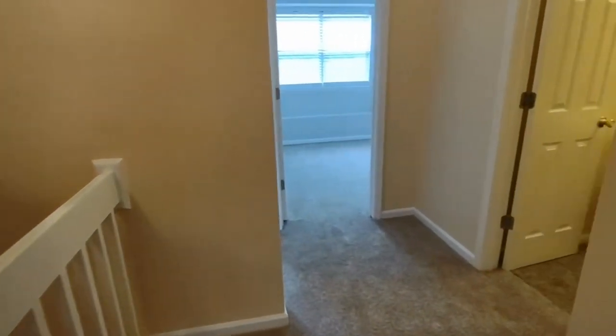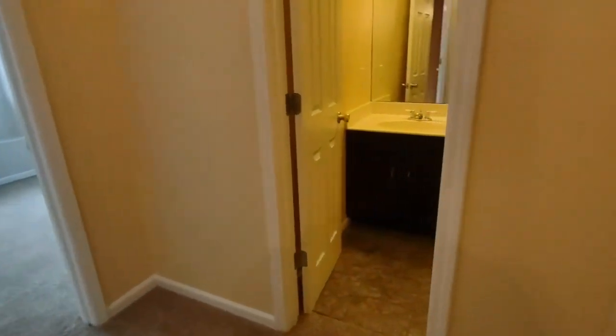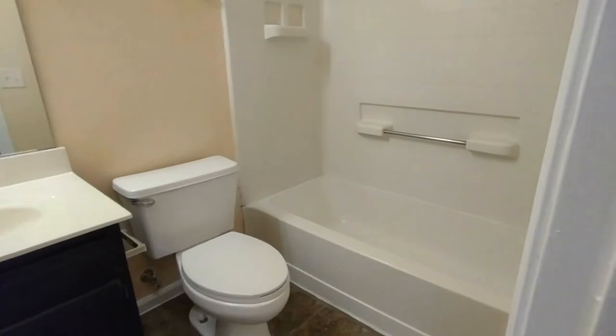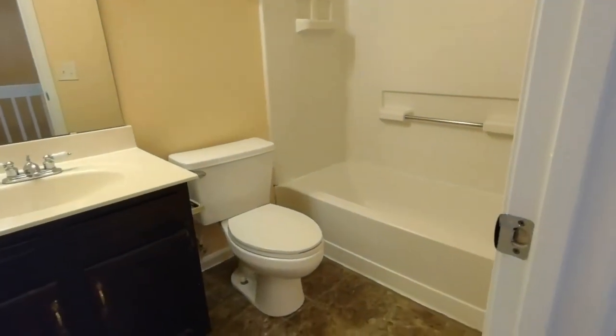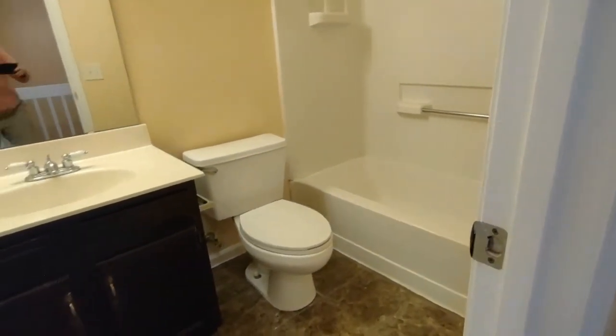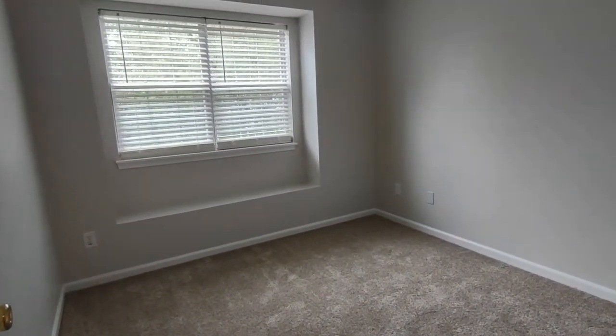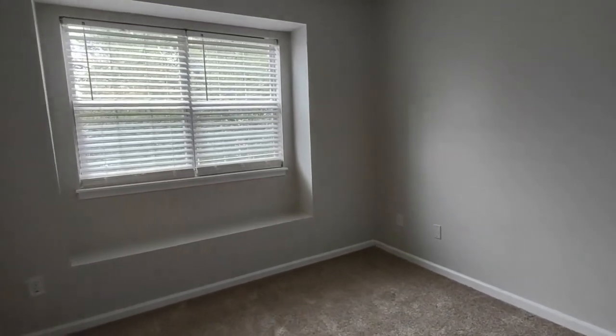Exiting the master, we will see our next full bath on our right off this small hallway. The full bath is complete with shower tub combination, ceramic tile flooring, and large cabinets. Now to our left is our second bedroom, complete with the same brand new carpeting, bay window with seating area, and large closet.